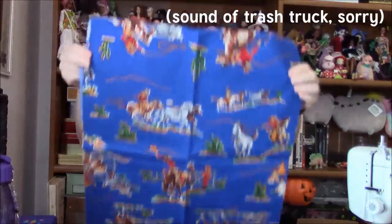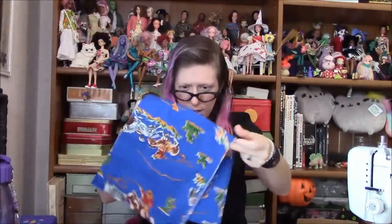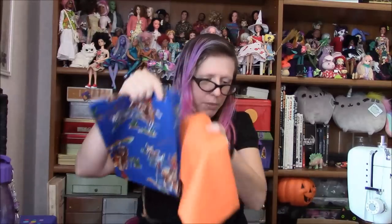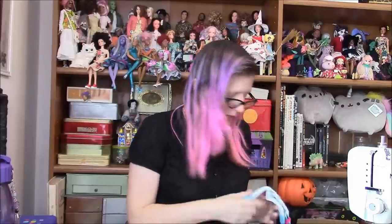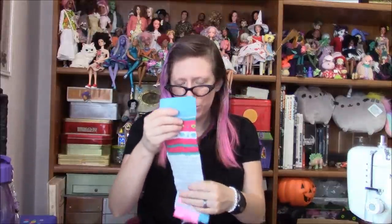Cowboy prints are always fun. I went through my retro phase — I had my cowboy prints then. This would be good lining for something made out of that. And now I see socks! I know I've mentioned how much I love socks because I talk about thrifting socks. This is fantastic — and this is fantastic. I don't have enough pastel socks.